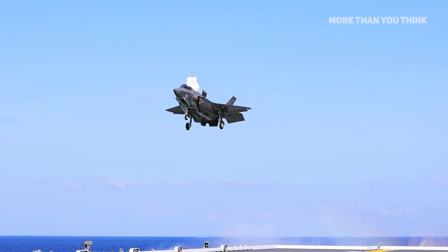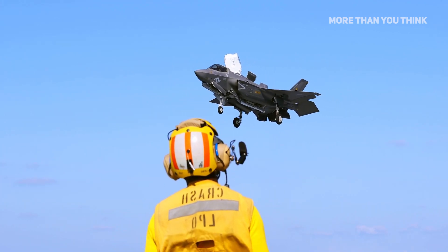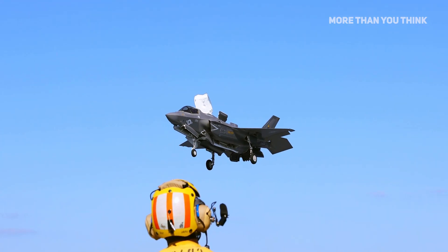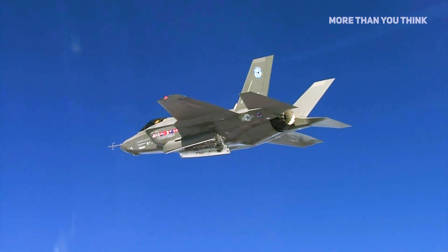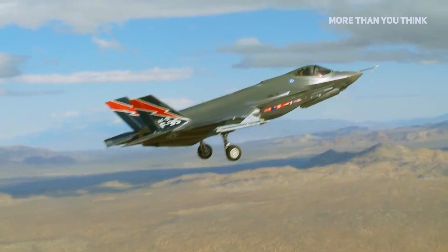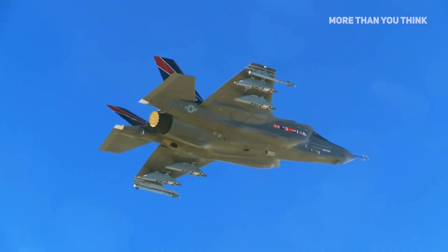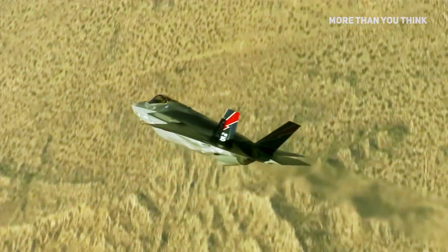The F-35 is a fifth-generation stealth multirole aircraft with the capability to conduct six mission sets: strategic attack, close air support, air superiority, electronic warfare, intelligence, surveillance and reconnaissance, and suppression and destruction of enemy air defenses. Currently, 13 countries operate more than 700 F-35 stealth aircraft from about 27 bases worldwide.